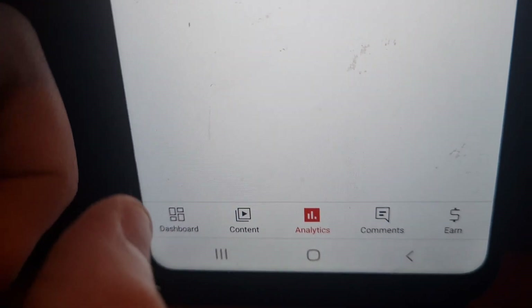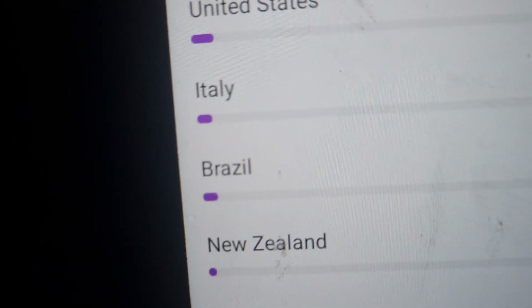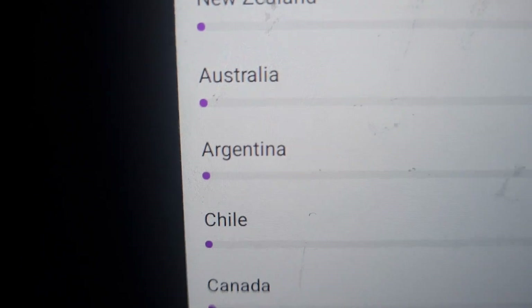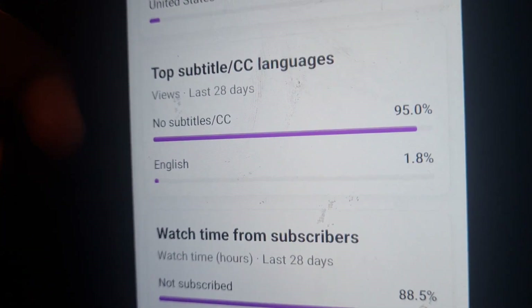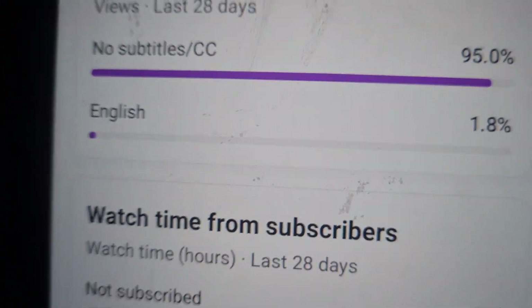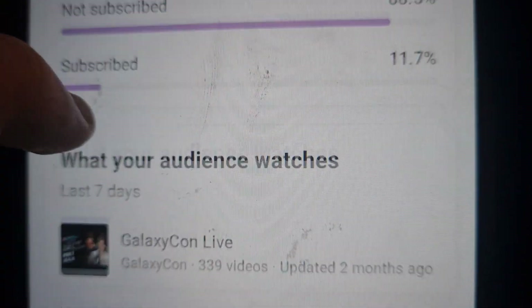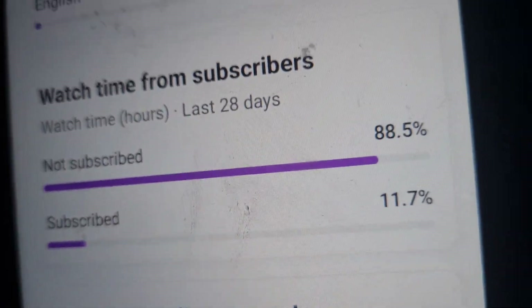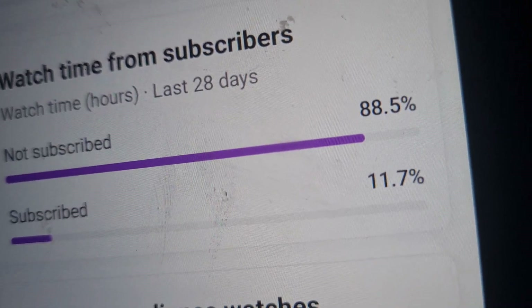The top countries also include the United Kingdom, Ireland, United States, Italy, Brazil, New Zealand, Australia, Argentina, Chile, and Canada. More people would recommend no subtitles, but it's always good to try — subtitles have 1.8 percent. Watch time from subscribers: 88.5 percent do not subscribe, but 11.7 percent of them have subscribed.